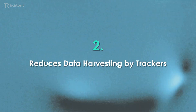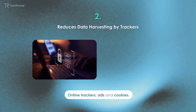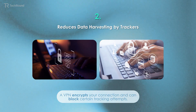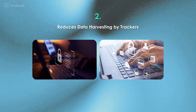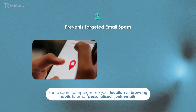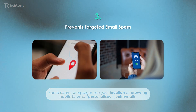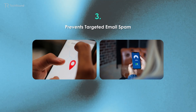A VPN also reduces data harvesting by trackers. Many spammers rely on data collected from online trackers, ads, and cookies. A VPN encrypts your connection and can block certain tracking attempts, making it harder for spammers to gather your browsing data and associate it with your email or online identity. Additionally, it prevents targeted email spam — some spam campaigns use your location or browsing habits to send personalized junk emails. A VPN disguises your location, making it harder for marketers and bad actors to target you based on your region or behavior.